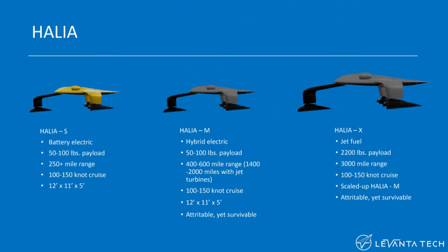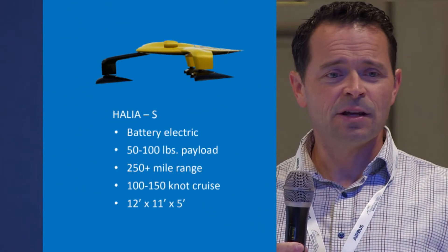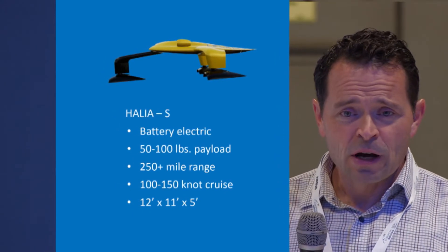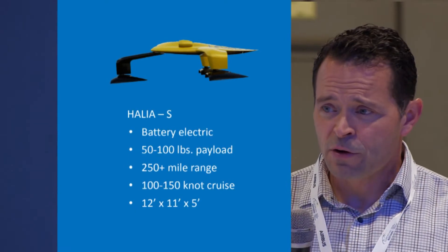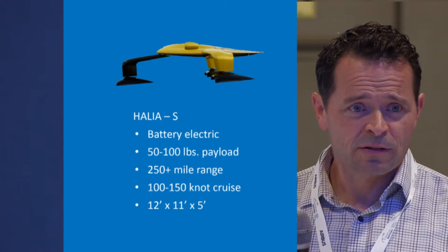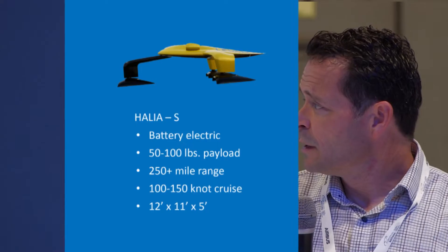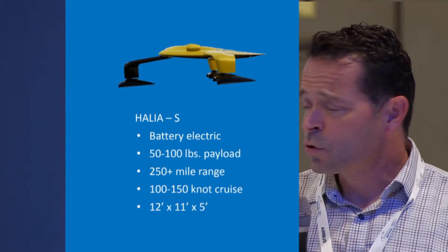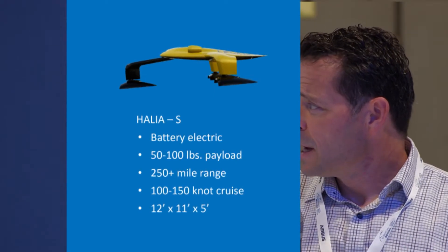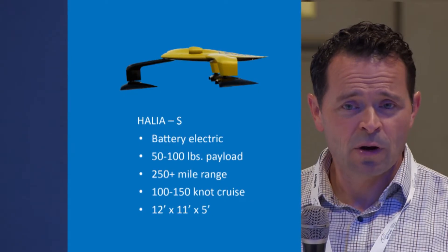These are some of our vehicle concepts. The Halea S is the scientific version — 100% battery electric — with a 50 to 100 pound payload range, so in the 35 kilo payload range. We've got a 250-plus mile range, so 300 to 500 kilometer range depending on the number of stops, and a cruise speed of 100 to 150 knots. The footprint for that version is roughly three and a half meters by three meters by one and a half meters.